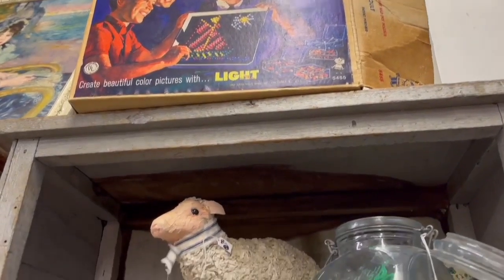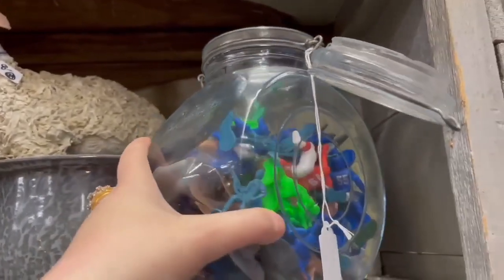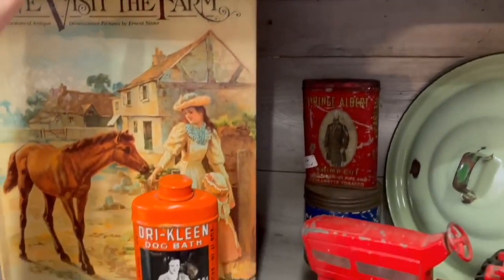Oh my gosh, who remembers Light Brite? I had one as a kid — they were so much fun! I was instantly transported back to my childhood with all of these vintage toys they had for sale.